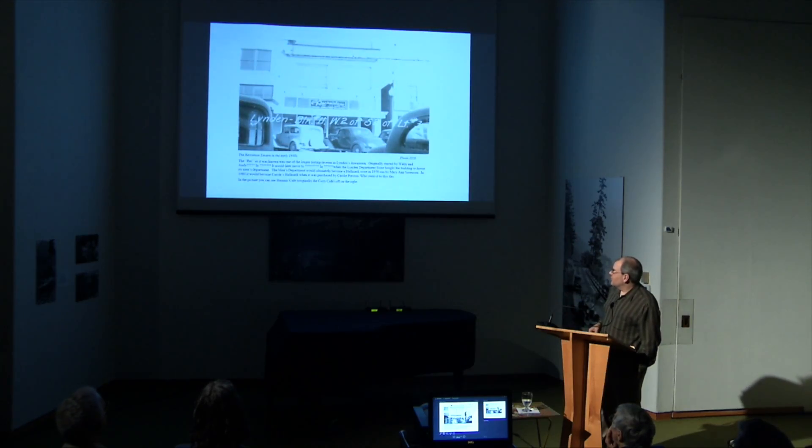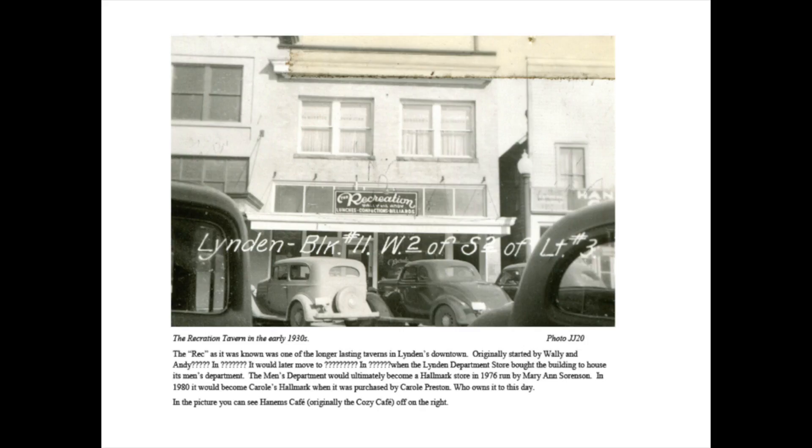Here we see the Recreation Tavern, also known as The Rec. This was one of the longer lasting taverns in Linden's downtown. This is it when it was on the north side of the street — it ended up moving all over the place in downtown as it banged around. It was originally started by Wally and Andy; unfortunately, I've never found their last names.